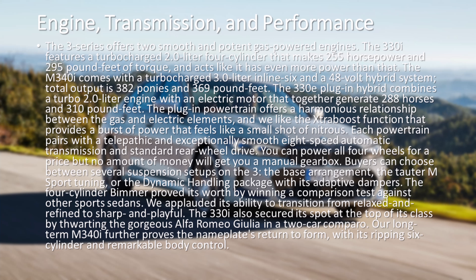The four-cylinder Bimmer proved its worth by winning a comparison test against other sports sedans. We applauded its ability to transition from relaxed and refined to sharp and playful. The 330i also secured its spot at the top of its class by thwarting the gorgeous Alfa Romeo Giulia in a two-car comparo. Our long-term M340i further proves the nameplate's return to form, with its ripping six-cylinder and remarkable body control.